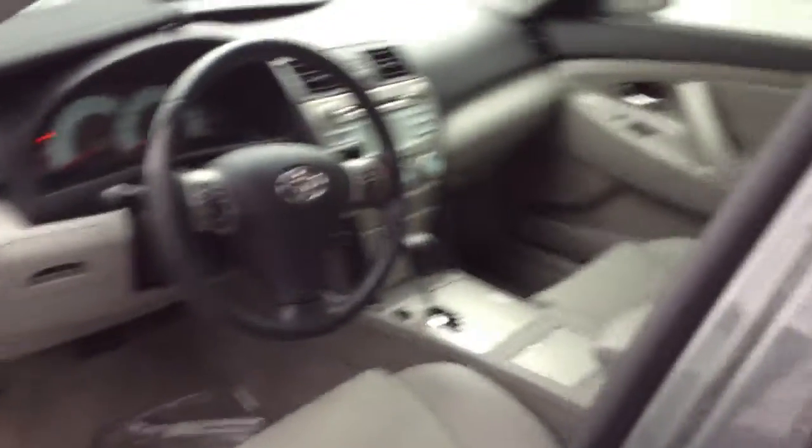Real nice vehicle — 137,990 miles on this vehicle, but it's in real nice shape for those miles.